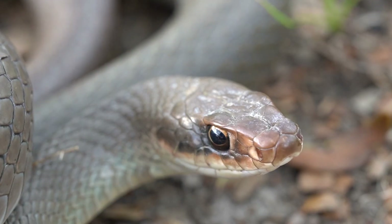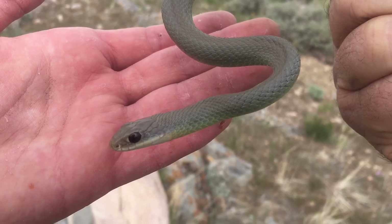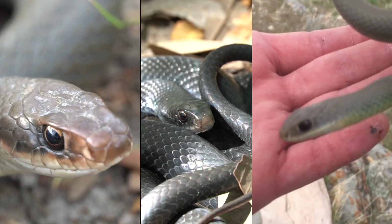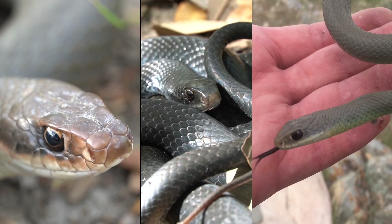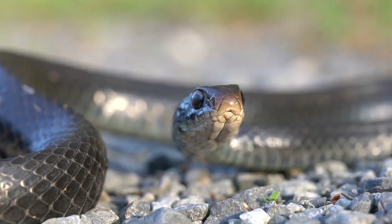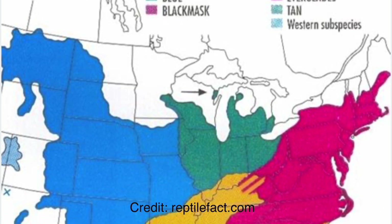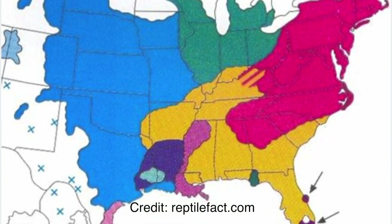This is a North American racer. And this is also a North American racer. And so is this. They all look different, but they're the same? This is a species you're going to see a lot of on this channel, because it's so common throughout the North American continent. There are also several different subspecies of this snake that occur throughout its range.